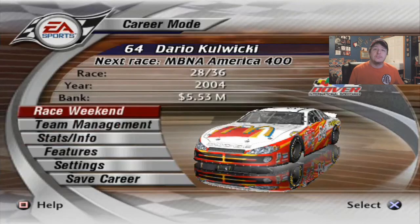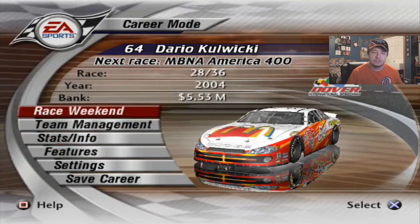Hey guys, Whatif here. Welcome back to NASCAR NRH 2003 Race 2836 Season 3. Career mode going on Dover today. Last race was in New Hampshire, and that was a nightmare.